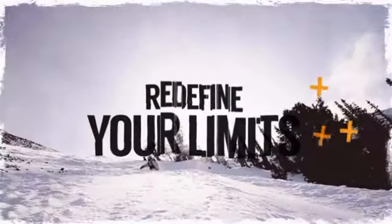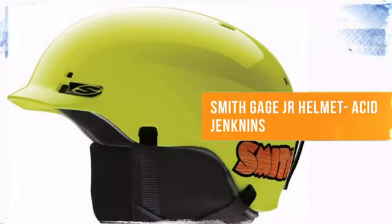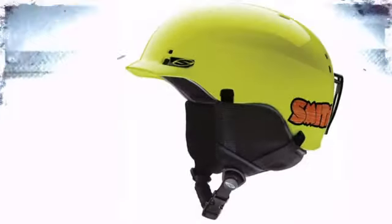It's time to redefine your limits. Whether you're hardcore or just looking for the right amount of style, check out this design. From Smith, the brand providing high standards and well-known reliability.